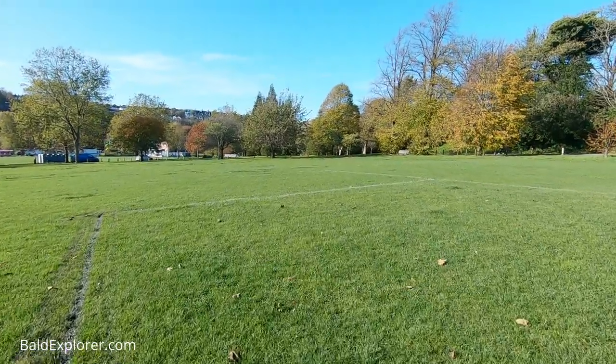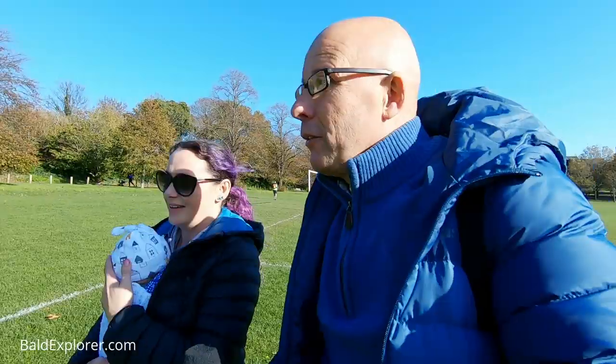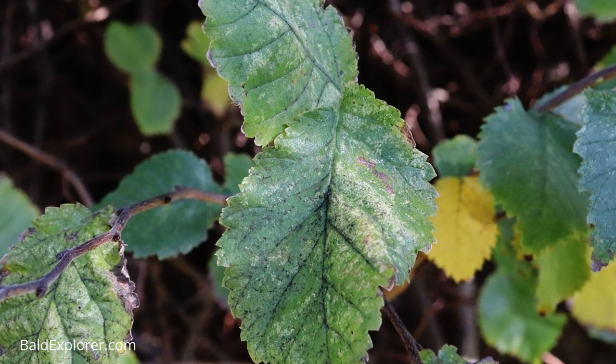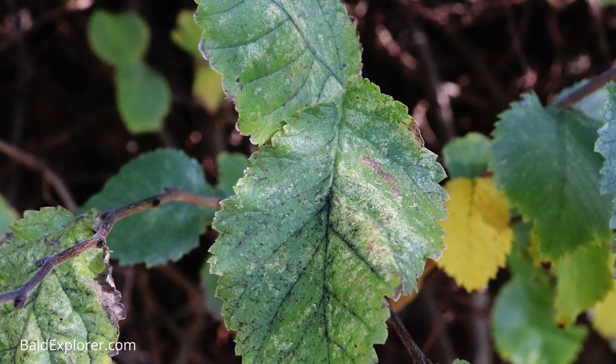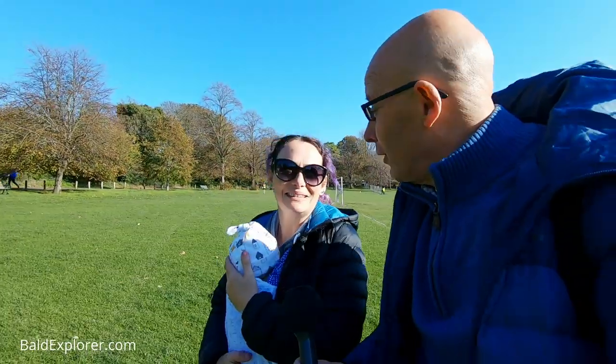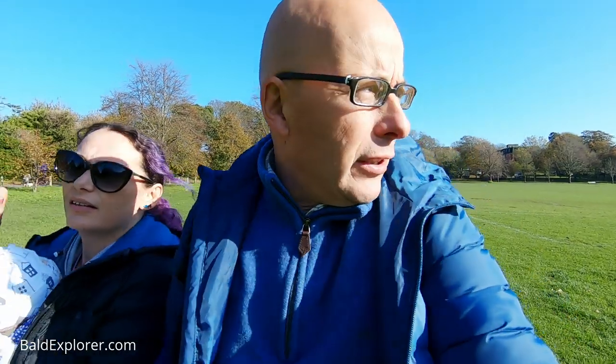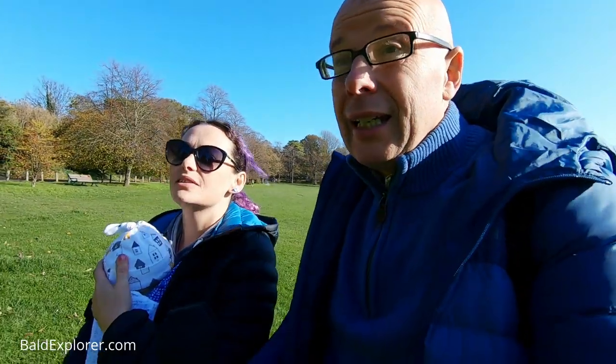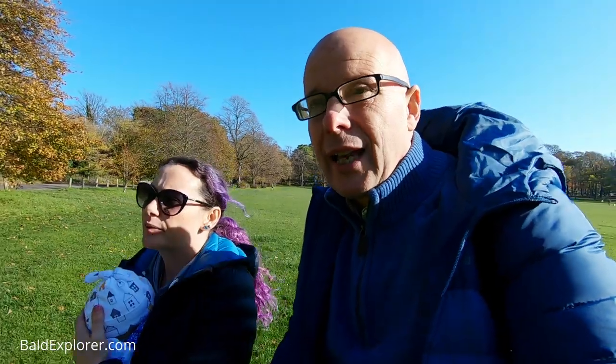I'm quite keen to see what the leaves look like on an elm because they're the one tree that, as we said at the beginning, you don't see many of now, and I'm not that familiar with them. I know that the park has a number of elms — in fact, there are another two venerable elms down on the south side that might be worth looking at. But it's the Preston Twins I'm keen to see, but one of them, I understand, had a terrible accident.